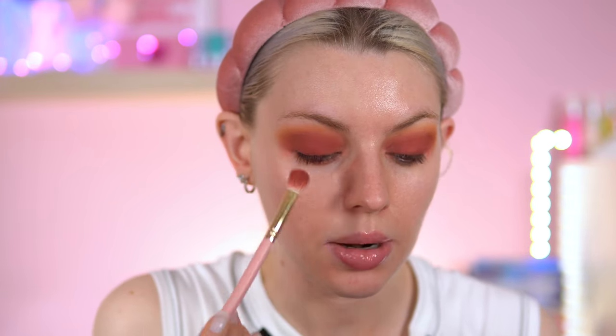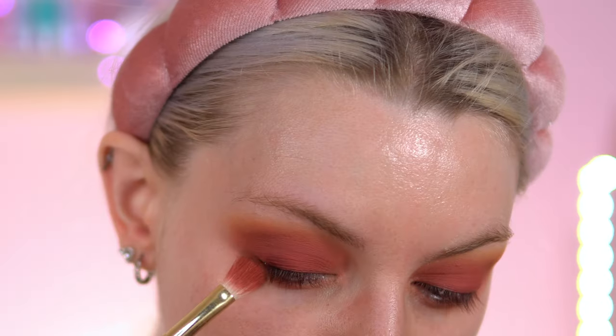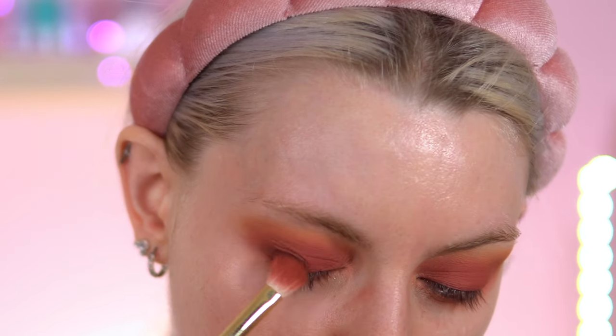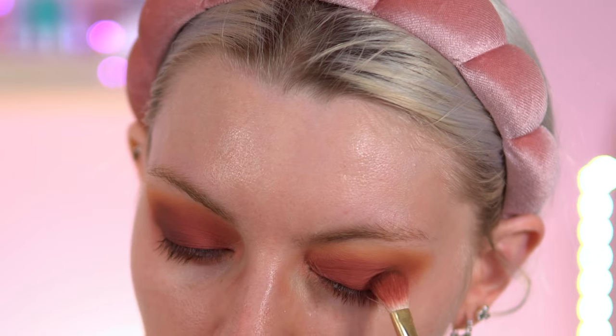Back into that Rusty Anchor shade — let's put it in the lower lash line. My voice is a bit croaky, I have just woken up. Let's go into Sandcastle, this brown — I'm just going to pack that on the outer corner to give it some extra depth. These mattes lay on top of each other so nicely as well.